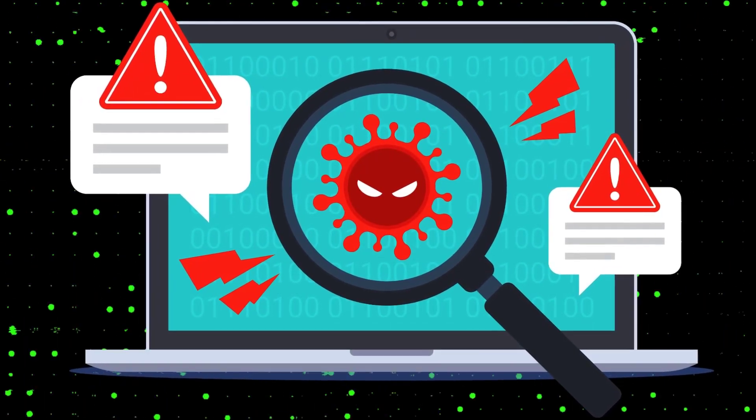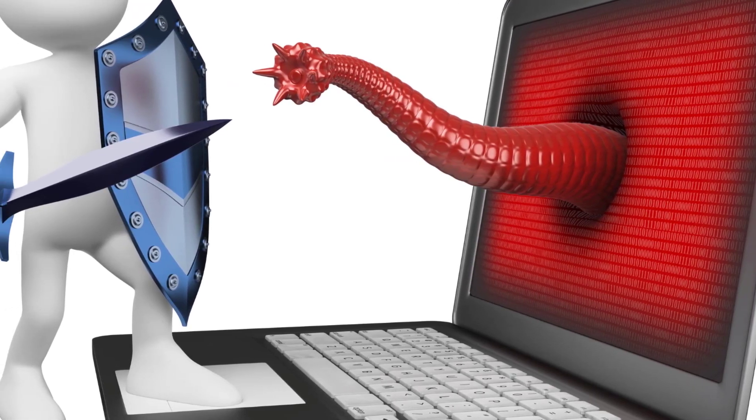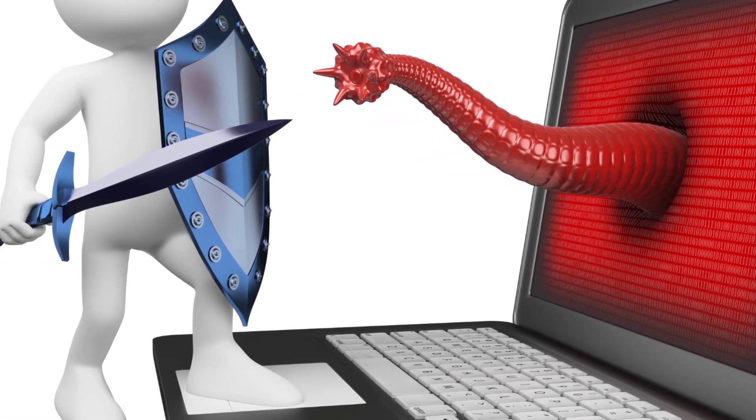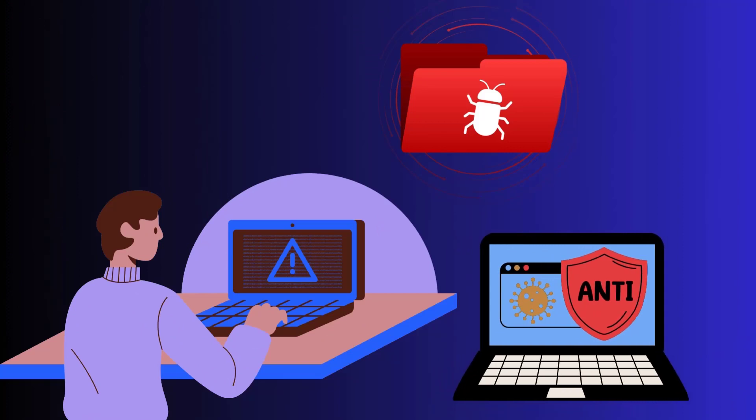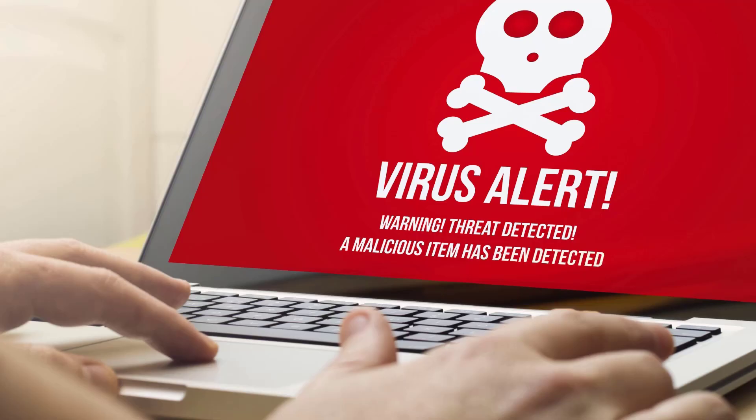Don't click and risk infecting your computer. Following these three tips will go a long way in keeping malware off your computer: keep antivirus updated, be careful with downloads, and don't click questionable links. Stay vigilant and you can avoid malware headaches.